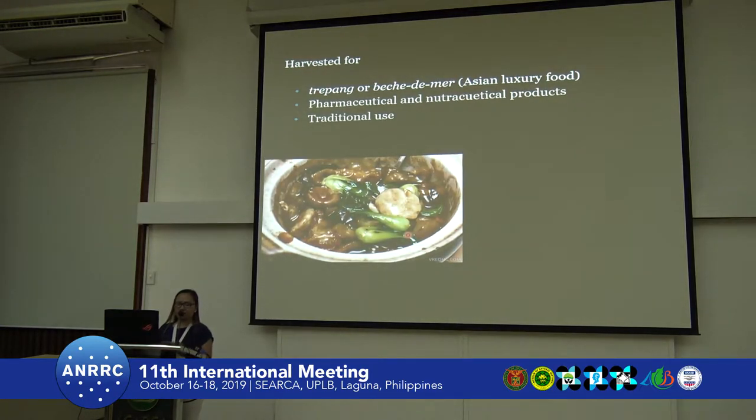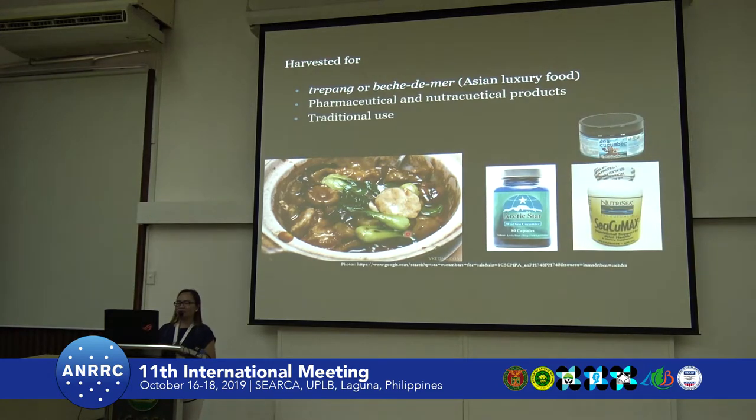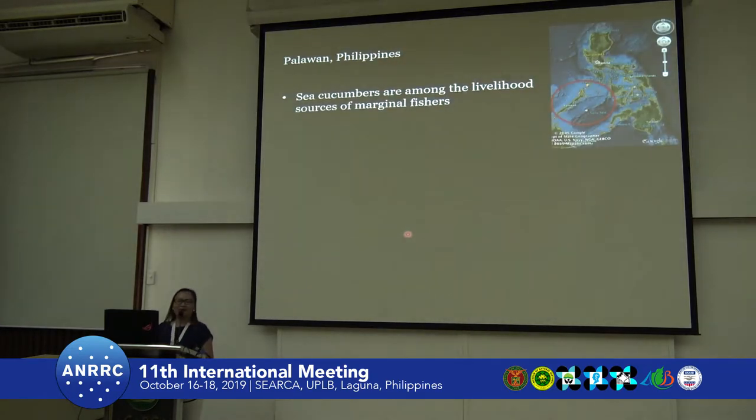Trepang is made into a very delicious food, and of course the pharmaceutical and nutraceutical products are all available online. So when you search sea cucumbers, there will be a lot popping out. This is Palawan, our province, and the sea cucumbers are among the major livelihood sources of our marginal fishers.